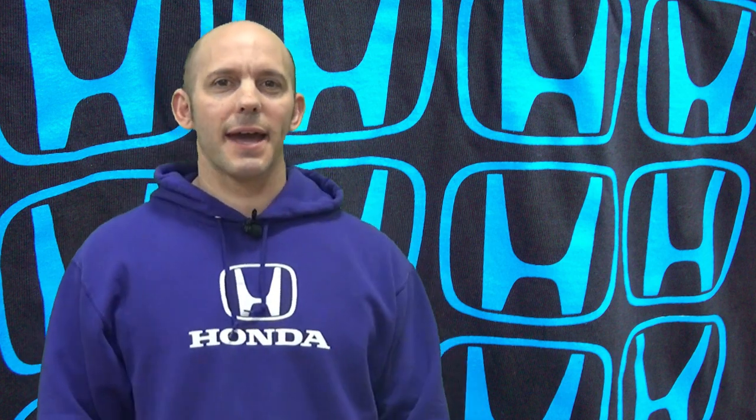Welcome to this week's edition of the Honda Pro Show. I'm Honda Pro Jason, and I'm solo today — no cameraman Matt. It's okay though; cameraman Matt will be returning next week.